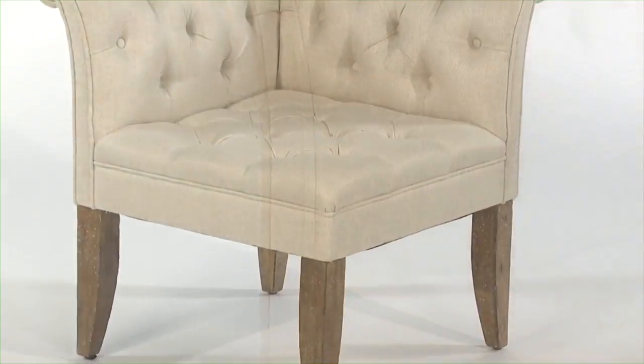It's both elegant and approachable. I love the tapered legs. It all just works.